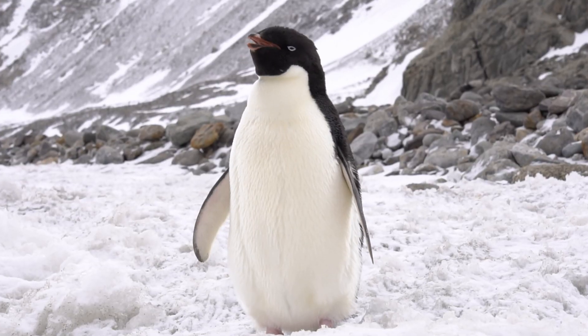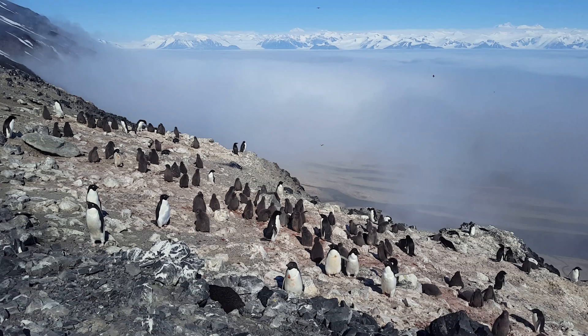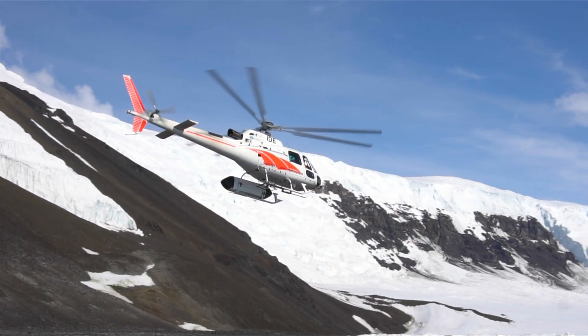Hey guys, welcome back to Antarctica. I'm currently standing outside Scott Base and in the next three weeks I'm going to be leading a group of penguin scientists. We're going to be travelling about 700 kilometres to the north to a place called Cape Adair, travelling by Twin Otter aeroplane and Squirrel helicopter. First I'd like to introduce the three scientists I'm going to be with.